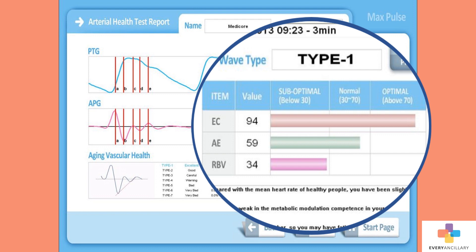AE detects early cardiovascular disease like atherosclerosis and peripheral circulation dysfunction. RBV is the remaining blood volume — this shows the remaining blood volume in the vessels after systolic contraction of the heart. If the blood vessels are healthy, there is little remaining blood volume. If the vascular state improves, the remaining blood volume will decrease.